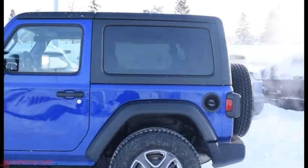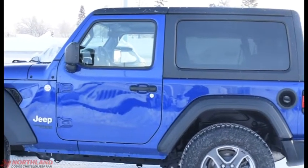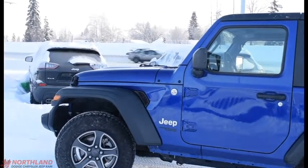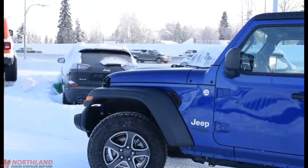Well, that is it for my walk-around video on the 2018 Jeep Wrangler Sport. If you want to come take a closer look for yourself or take it for a test drive, come on down to Northland Dodge in Prince George and talk to our sales specialists. Thanks for watching.